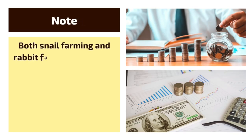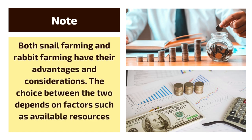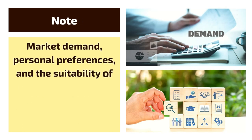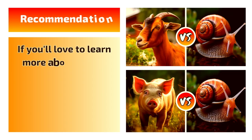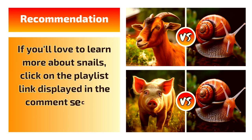Both snail farming and rabbit farming have their advantages and considerations. The choice between the two depends on factors such as available resources, market demand, personal preferences, and the suitability of the farming method to the local environment. If you'd love to learn more about snails or how snail farming compares to other types of livestock farming like pig, fish, or goat farming, click on the playlist link displayed in the comment section below.